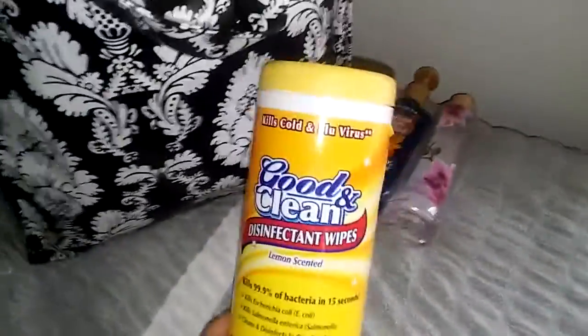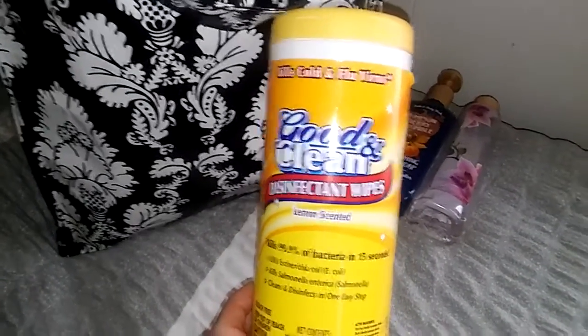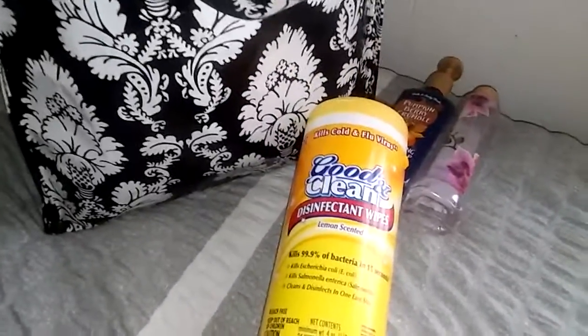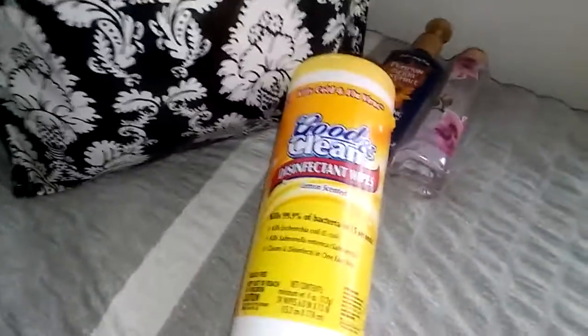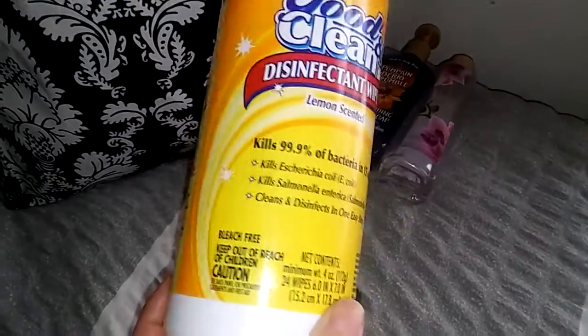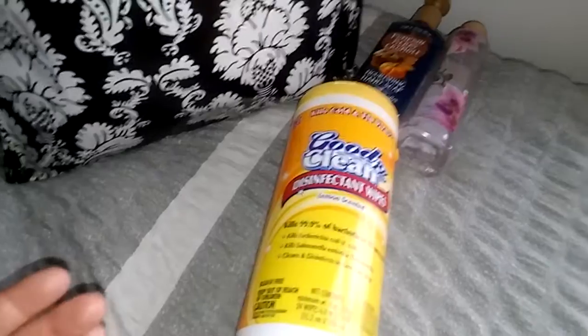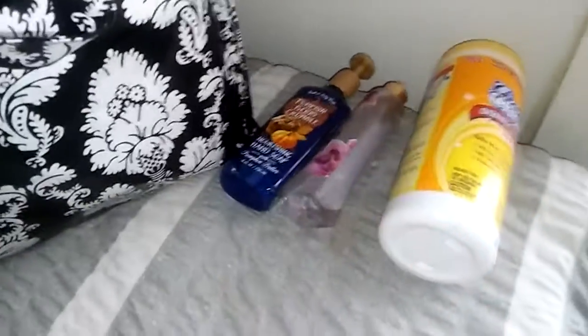The next thing I have here is Good and Clean Disinfecting Wipes, Lemon Scented, from Dollar Tree. These are pretty good — pretty decent in size and thickness. They have a lot of cleaner on them and they smell like a good lemon cleaner. They come with a pretty good amount — 24 wipes — and it lasted me about a good month just wiping down my kitchen counters and bathroom counter. So I did like that and I would probably pick that up again.